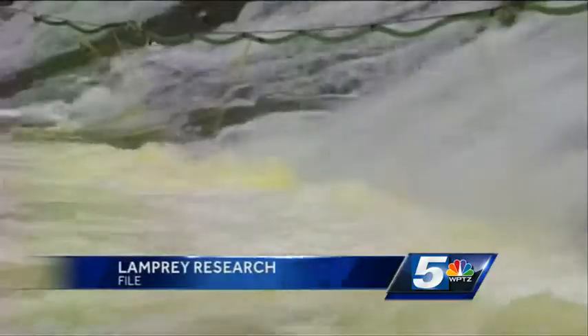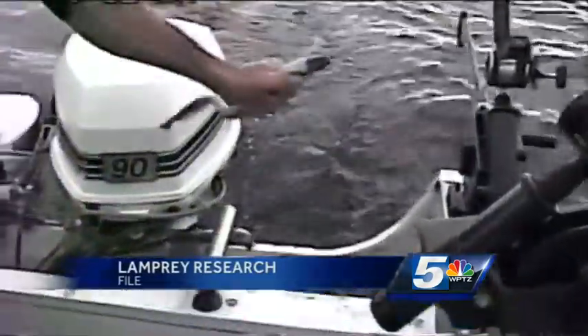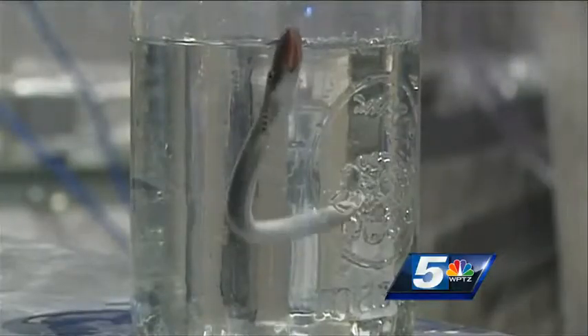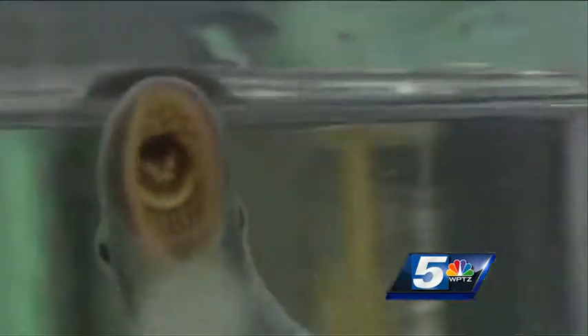Figuring that out could help improve lamprey control efforts, becoming more effective in limiting how many of the parasites make it into Lake Champlain. For ECHO and WPTZ News Channel 5, I'm conservation correspondent Bridget Butler.